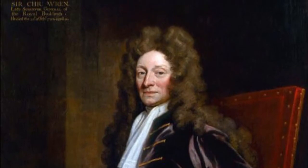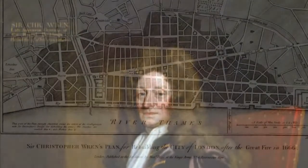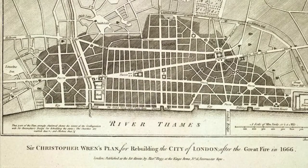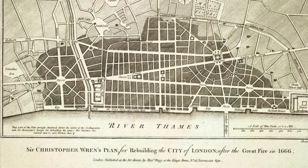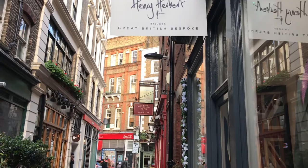Sir Christopher Wren, the mastermind behind the rebuilding of London and now of course best known for St Paul's Cathedral, envisioned taking things even further. He wanted to completely reconstruct the city with wide streets in a grid pattern. But unfortunately for him, the displaced people had other ideas, and so London returned to its basically medieval street plan.